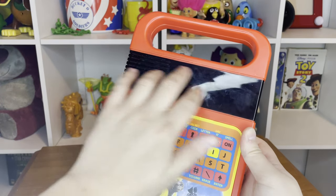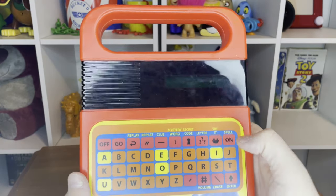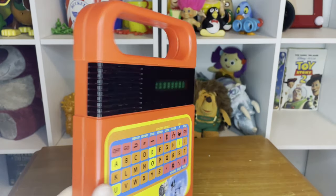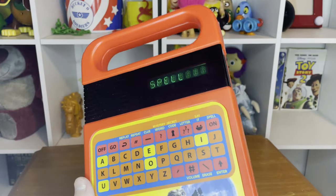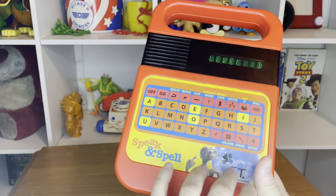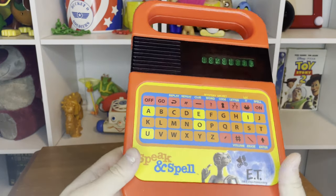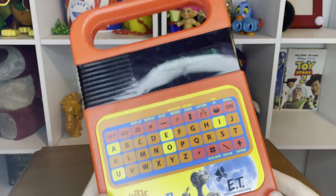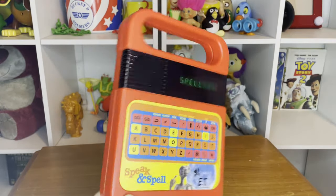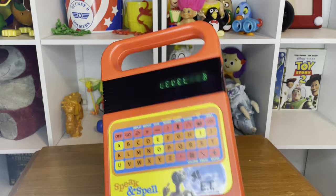Now I guess you guys can see how this toy inspired Mr. Spell — he's got like the clear little area right here. It even says 'Level B, press go to begin.' That is pretty cool, and it even sounds like Mr. Spell a little bit. Apart from the E.T. branding not being on Mr. Spell and the fact that he was mainly yellow, this is a pretty close thing I've got until they make a movie-accurate Mr. Spell for my collection.